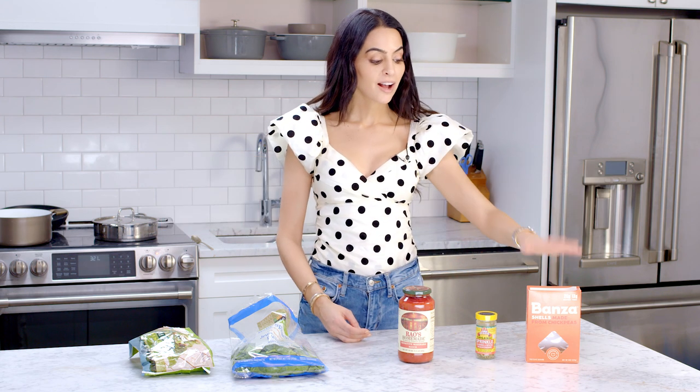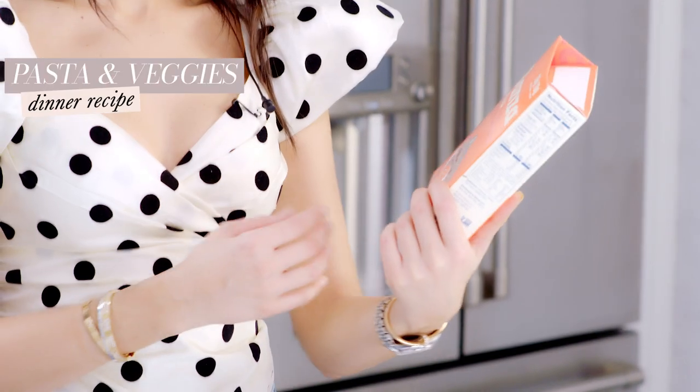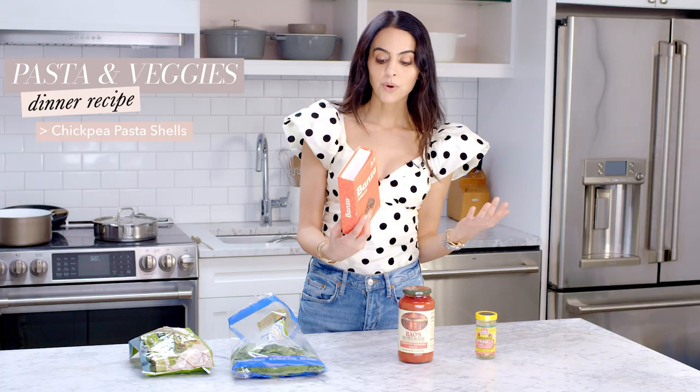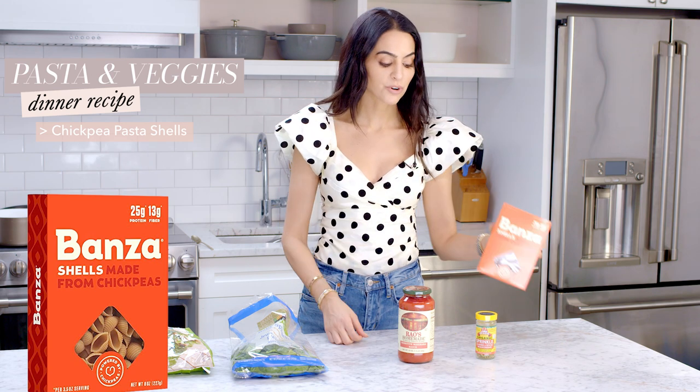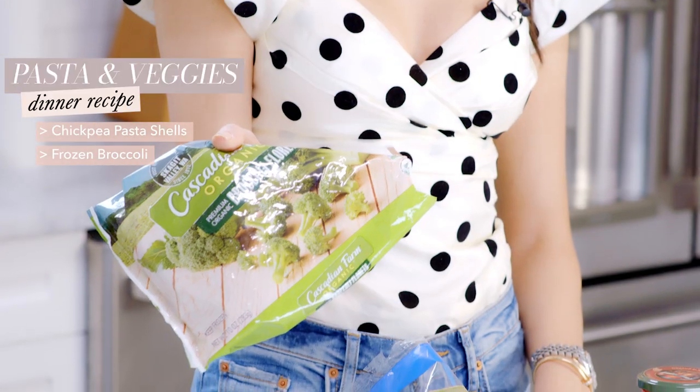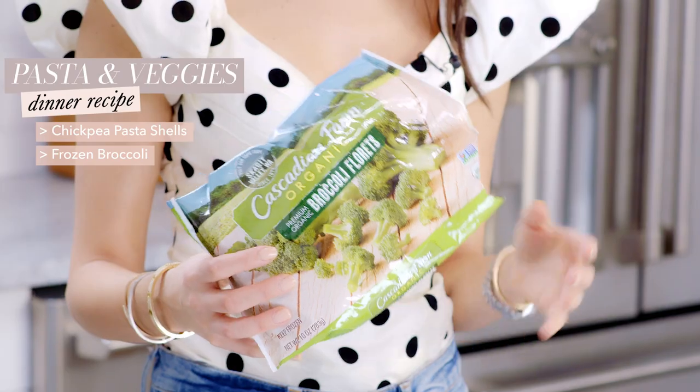For dinner, I've got chickpea pasta already boiled. It's literally just made from chickpeas and this one also adds pea protein, so one serving is 14 grams of protein — and I usually do more than one serving, so you can get anywhere from 15 to 25 grams. When it comes to veggies, whenever I eat pasta I always add veggies because it makes the bowl feel more filling. I like broccoli a lot — it's one of the higher-protein vegetables.